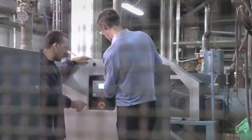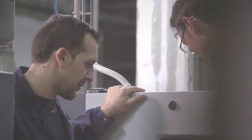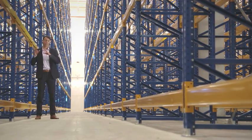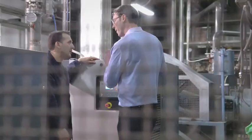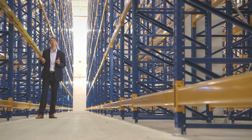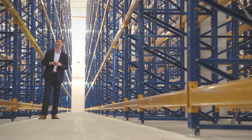No wonder then that La Molisana chose a quality supplier for their vacuum. This is the Atlas Copco GHS VSD Plus vacuum pump. It's fitted with an inverter, an Elektronikon, and a VSD. The pump varies its speed based on the demand coming from the process. This results in energy savings of up to 50% as compared to conventional technologies such as oil vane pumps and liquid ring pumps.